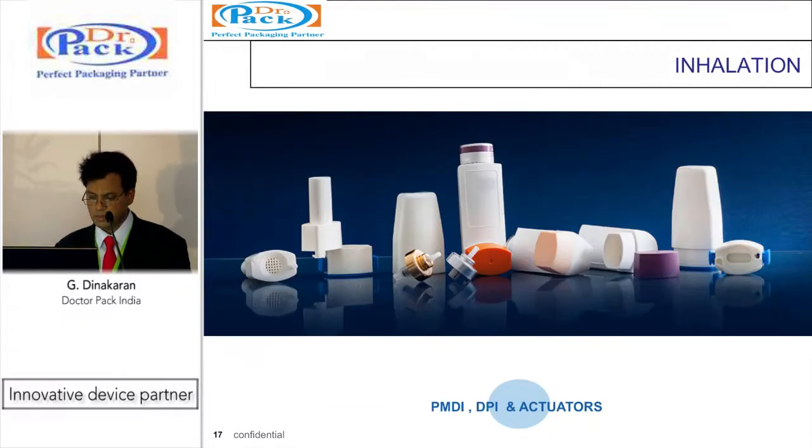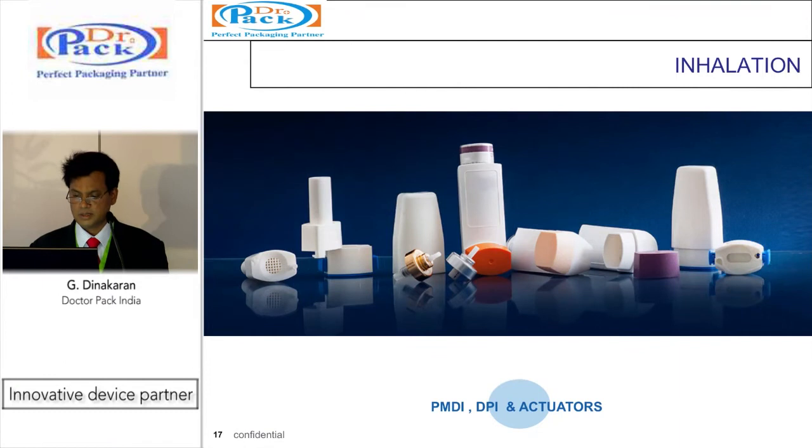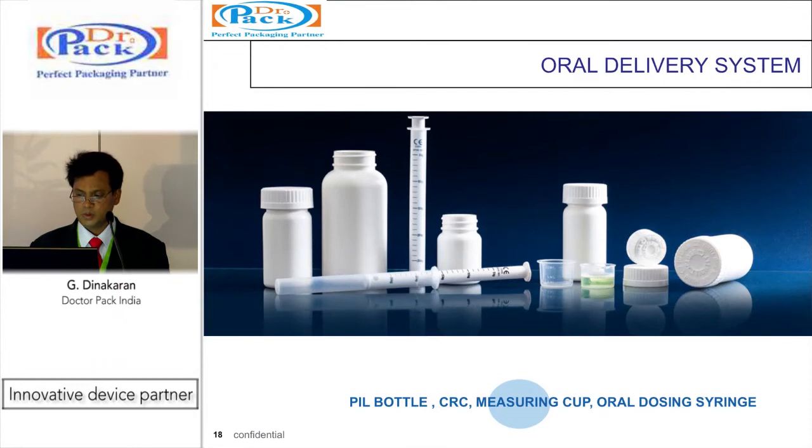We produce DPI for unit capsules as well as PMDI with 40 to 140 microlitre delivery with different actuators. We are also working on actuators with dose count, which should be shortly available. For oral delivery, we have child-proof closures from 24 mm to 38 mm and pill containers from 30 ml to 2 litres, made using injection blow-mold technology. We have an oral syringe from 5 ml to 15 ml, which can be printed in ml or in kg of the baby for pediatric dose delivery, with CE marking.